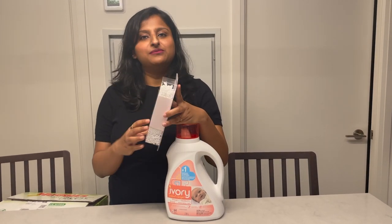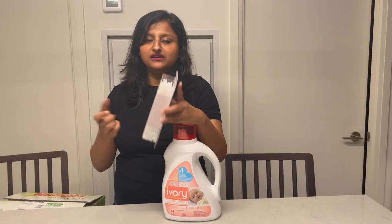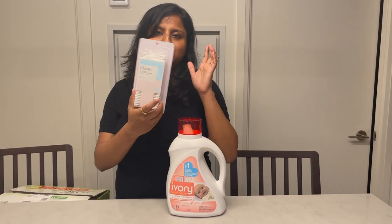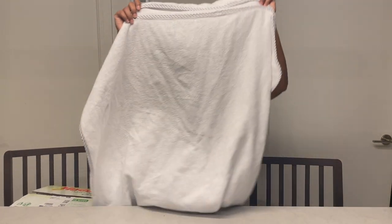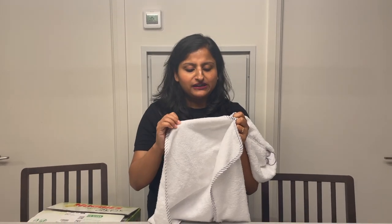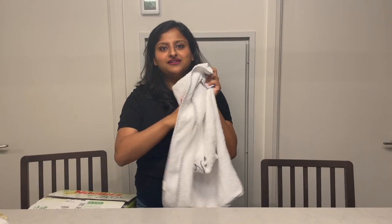Baby detergent to wash baby clothes — I use Ivory, the most recommended product on Google and everywhere. It cleans clothes very nicely and the smell is good. Cotton buds are very important for cleaning the baby's nose and the belly button — especially initially until the umbilical cord drops off. For the towel, I use a hooded towel — it's big in size so it should last until Kabir is one year old or more. It's pure soft cotton, dries him up really fast, and has a cute little hood. I love it.